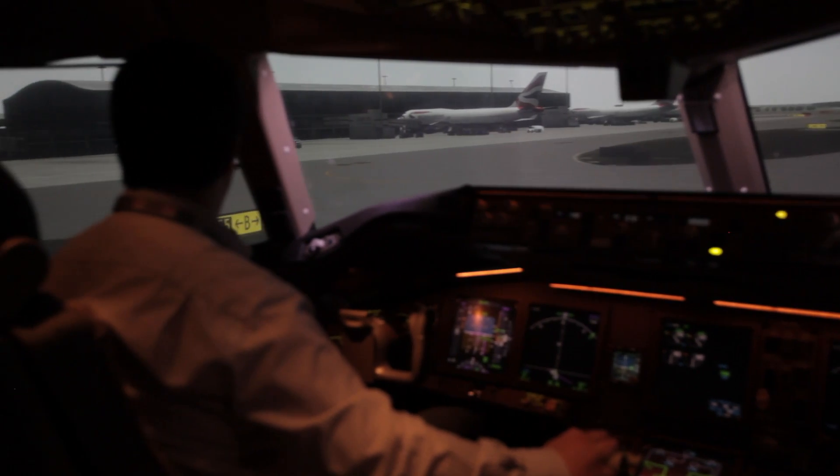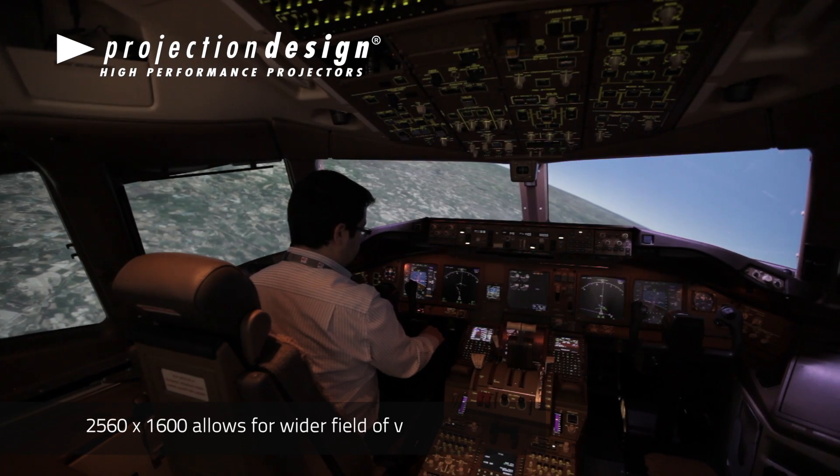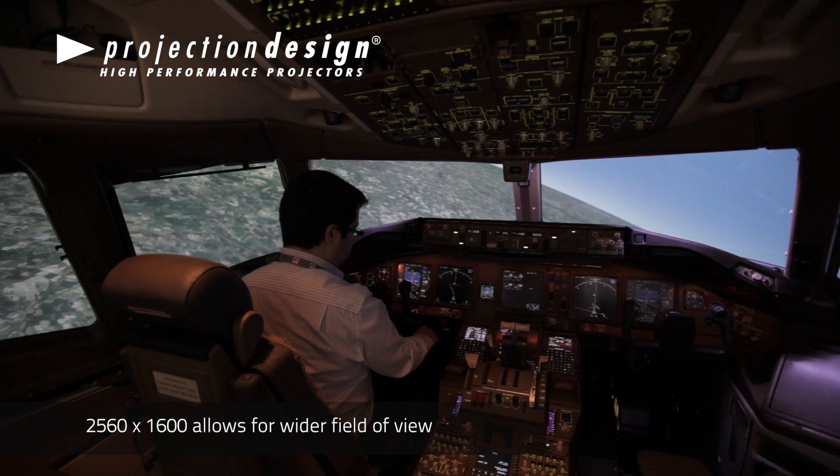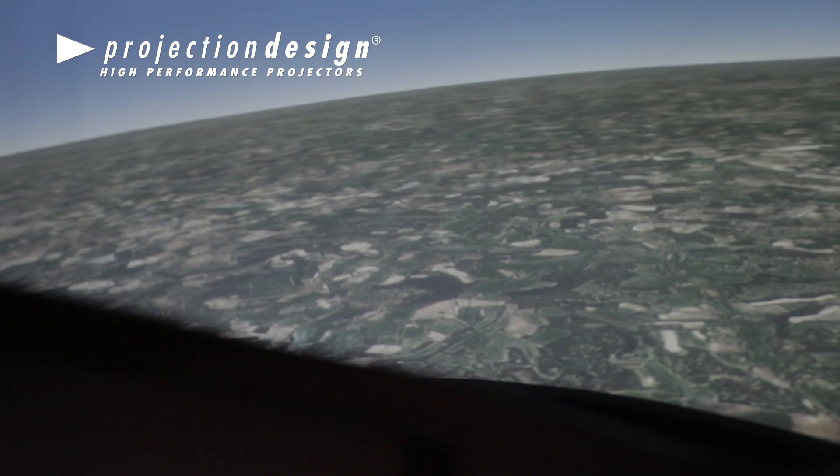With the 4 million pixel DLP projectors, we're able to increase the vertical field of view to 45 degrees, which gives distinct benefits for pilot training, particularly on circling approaches, because the extra 5 degrees field of view is in the lower portion of the screen.